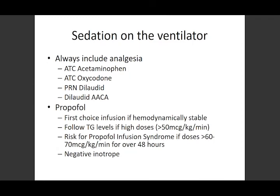Sedation on the ventilator: one of the things we're very big on is making sure we always include analgesia — mostly to cut down on the actual sedative we use. Most patients will get around-the-clock Tylenol, many around-the-clock oxycodone. Dilaudid PCA is great for patients not on airborne and contact precautions because the nurse can push the button for them, but not as practical right now when nurses are trying to minimize time in the room. We also use PRN Dilaudid.